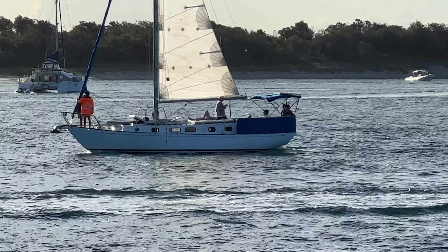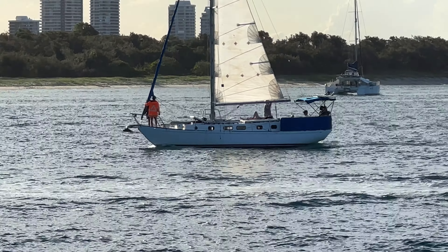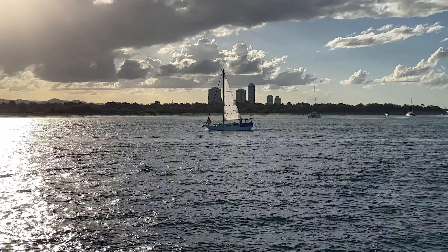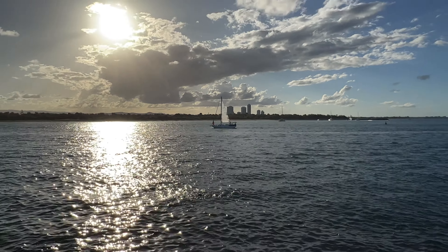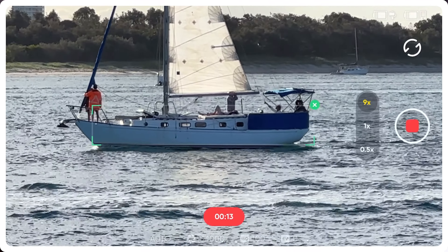While I was down at the spit, where you just saw that wonderful time-lapse, I tracked a sailboat. I couldn't believe how well it worked — it was just absolutely amazing. Here I am zoomed in at nine times tracking this sailboat.